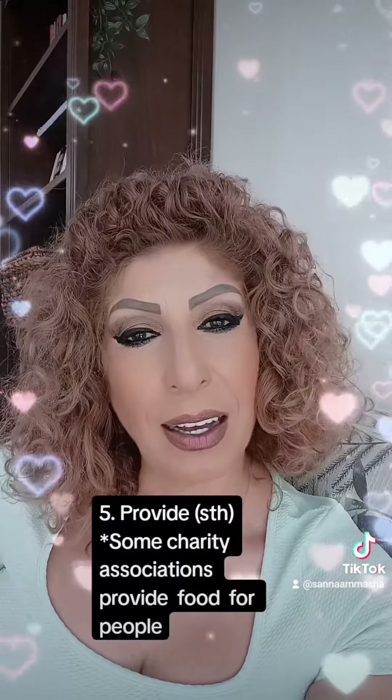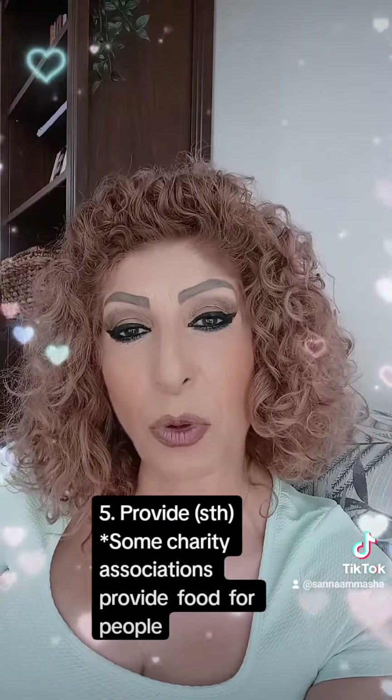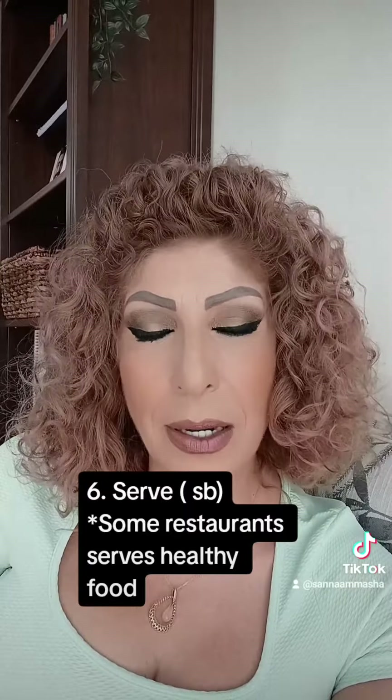The fifth verb is 'provide something.' For example, some charity associations provide food for people. The sixth verb is 'serve somebody.' For example, some restaurants serve healthy food.